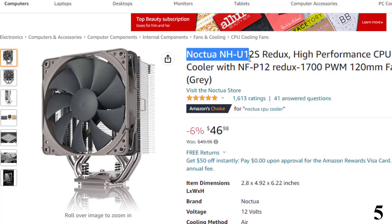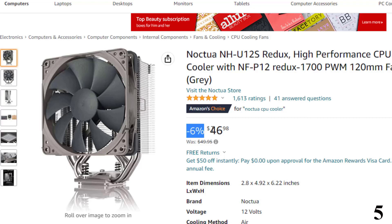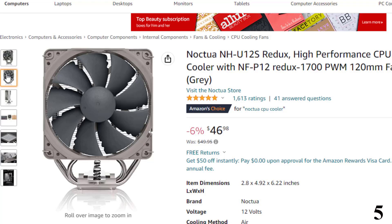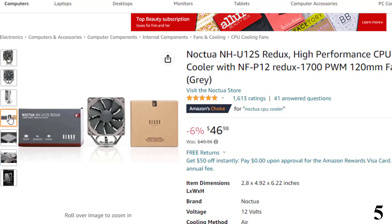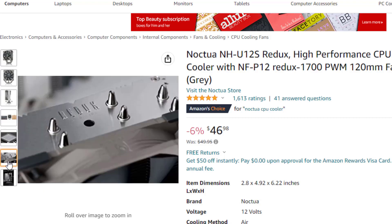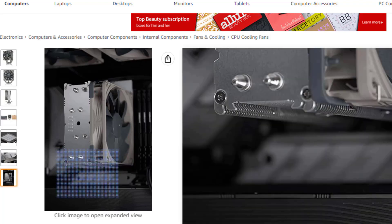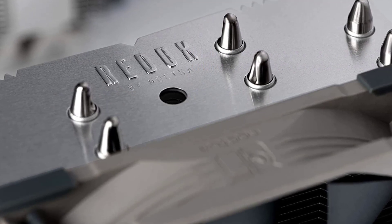Number 5 is the Noctua NH-U12S Redux High-Performance CPU Cooler. It is here with 6% price off — now you can get it at around $46. Features: a streamlined, more affordable Redux line version of the award-winning NH-U12S heatsink. Slim 120mm size for excellent case, RAM, and PCIe compatibility. Fits most tower cases, doesn't overhang the RAM slots, and doesn't block the PCIe on most ATX and micro ATX motherboards. Quiet NF-P12 Redux 1700 120mm fan with PWM for automatic speed control — full cooling performance under load, near silent at idle.